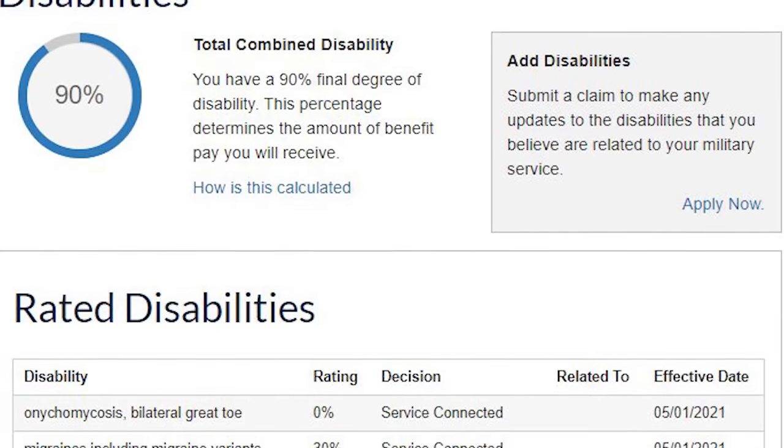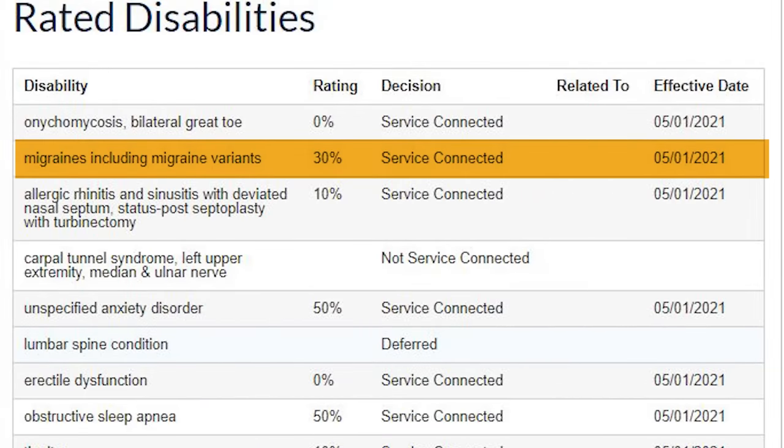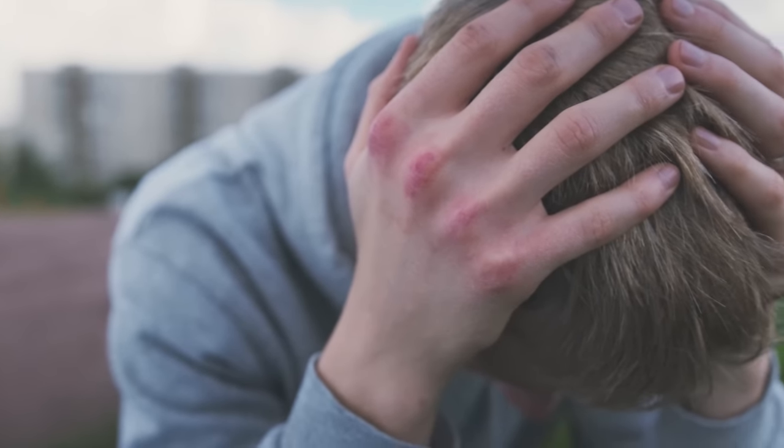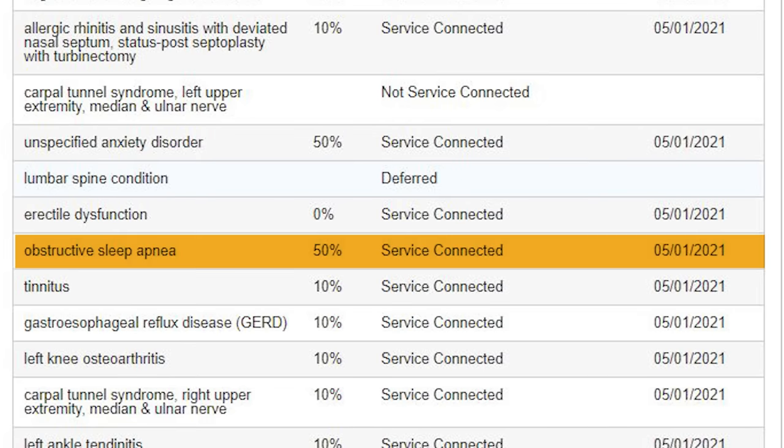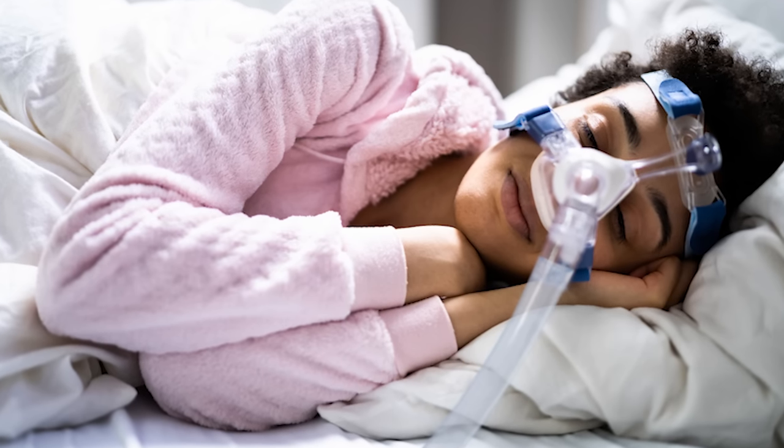This one's an overall 90% rating. Migraines including migraine variants, 30% — they're called migraines, diagnostic code 8100, all headaches, there's about 150 of them. Unspecified anxiety disorder, 50% — that's a solid mental health rating. Obstructive sleep apnea 50% — CPAP machine. The nexus is the most important part. This veteran got over the hurdle, 50%. And then there's a bunch of tens: tinnitus, GERD, osteoarthritis, carpal tunnel. Most orthopedic conditions are 10%.